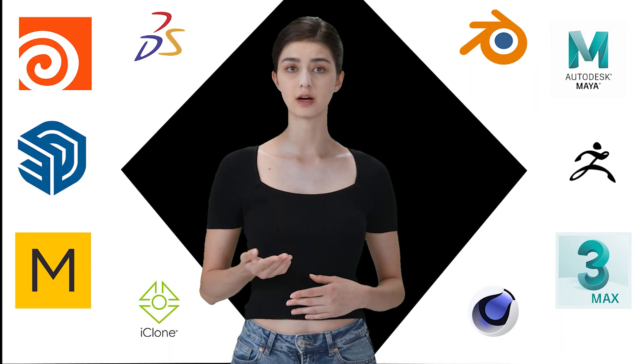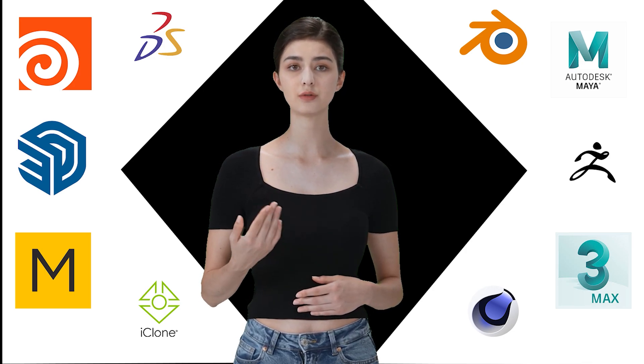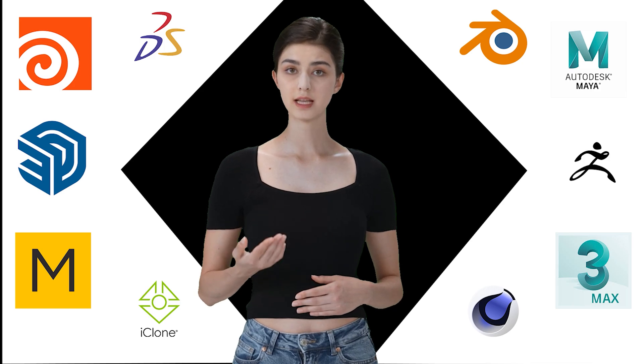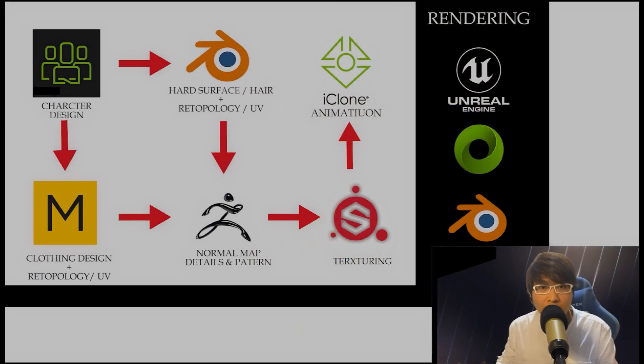And that wraps up our look at the top 10 3D software packages. Each of these tools has its strengths and weaknesses, so finding the right one for your needs is key. Now I'm going to hand it back over to Joe, who will share his personal 3D pipeline with you. Now that you've got the rundown on the best 3D software out there, let me walk you through how I combine some of these tools in my own 3D pipeline — a workflow I've developed over time that ties everything together and helps me create my projects efficiently.